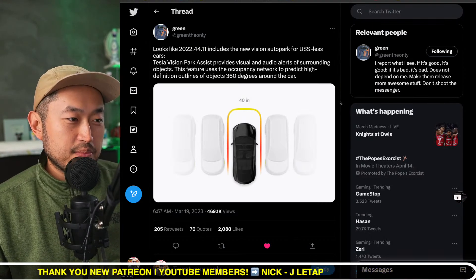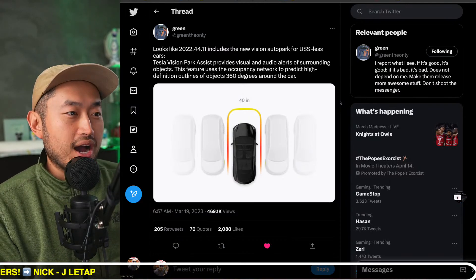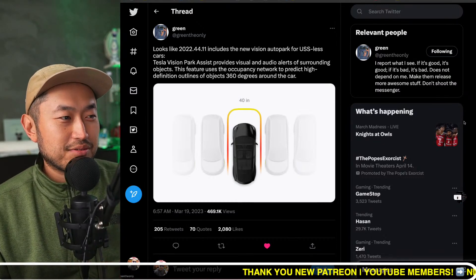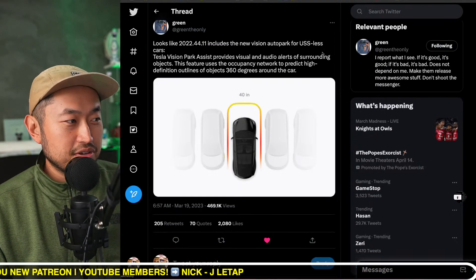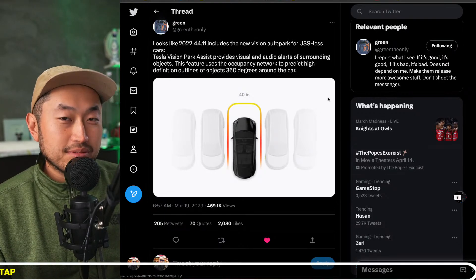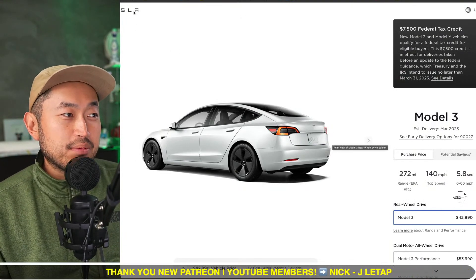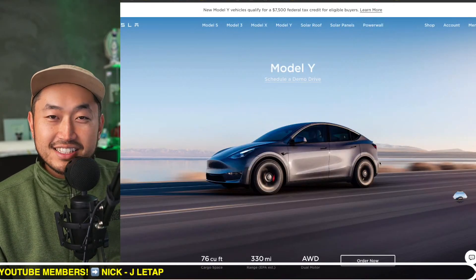We've been speculating this was coming for a while using the vision cameras — front, rear, left, and right side. There have been leaks showing some vehicles were somehow able to do this already, maybe even salvage vehicles. It's good that it's finally coming out almost three to five months after the USS sensors were actually removed. There are people out there buying Tesla Model 3s and Model Ys right now who probably have no idea what we're talking about.